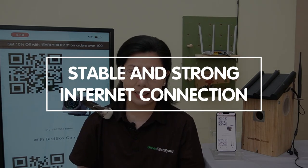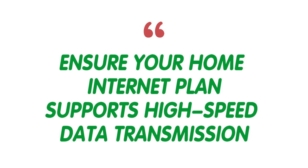To embark on a seamless remote access journey, there are essential elements to consider, ensuring your experience is as vivid and uninterrupted as possible. First and foremost, the key to unlocking this door to nature's intimate moments is a stable and strong internet connection. The magic of remote access relies heavily on your home WiFi network's bandwidth and strength. Our BirdBox cameras stream live video, which can consume a significant amount of internet bandwidth. So before setting up, ensure your home internet plan supports high-speed data transmission — this will help deliver smooth, high-quality video without buffering.